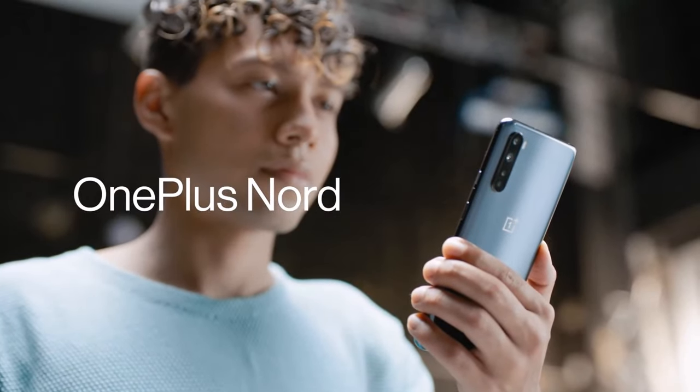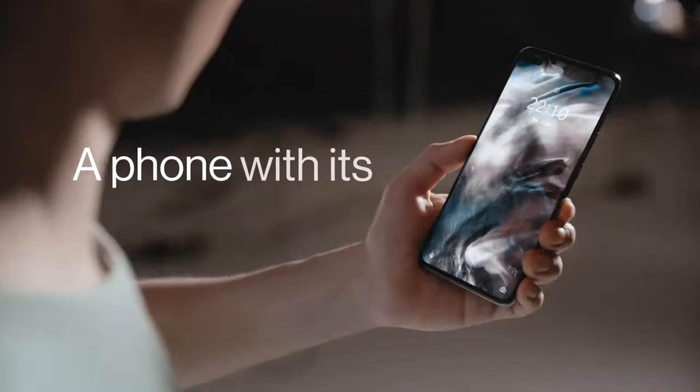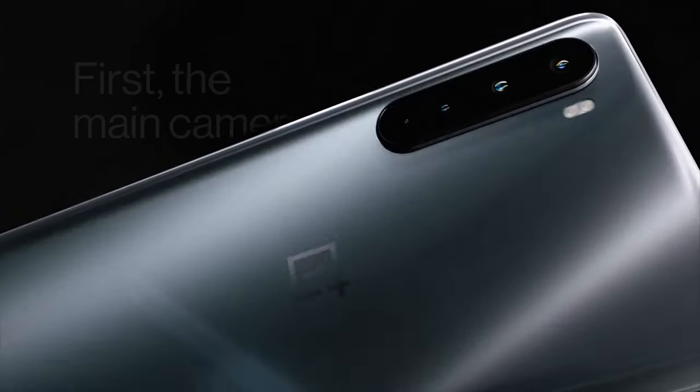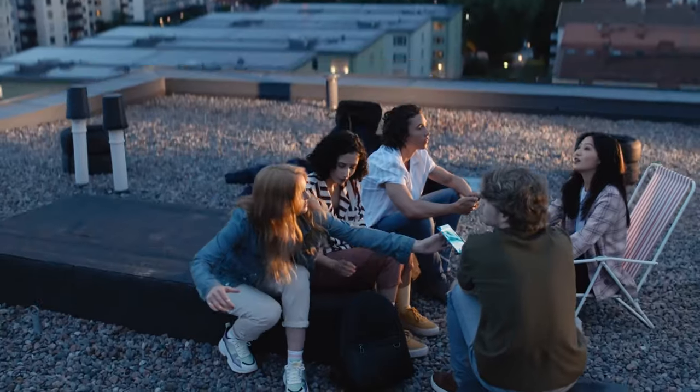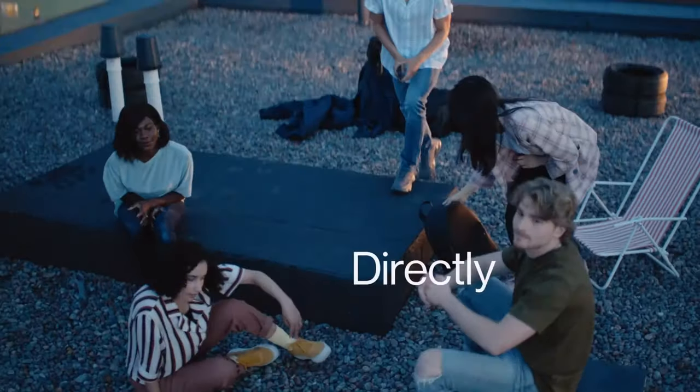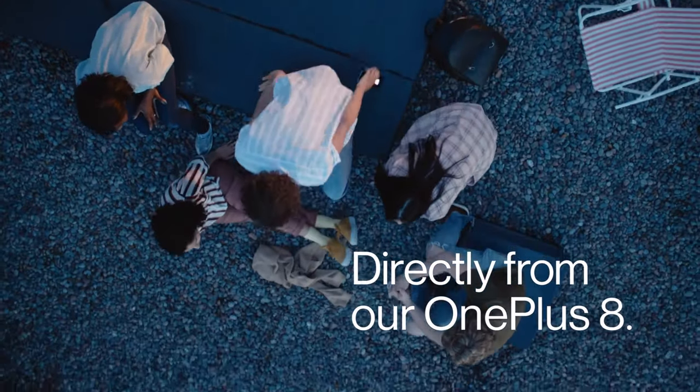And finally at number one, the crown jewel of budget smartphones — the OnePlus Nord N10 5G. Envision a world where speed is the norm, where 5G connectivity opens doors to possibilities you've only dreamed of. The OnePlus Nord N10 5G delivers flagship experiences at a fraction of the cost.